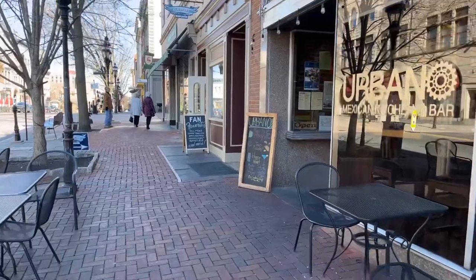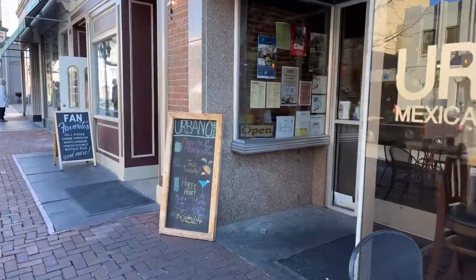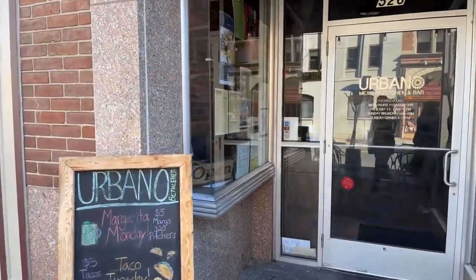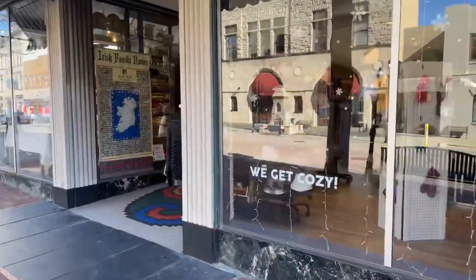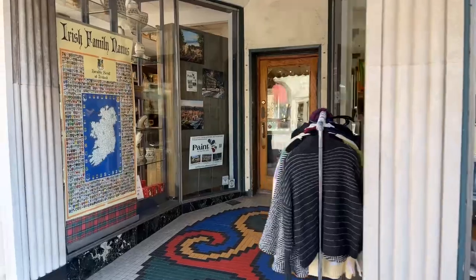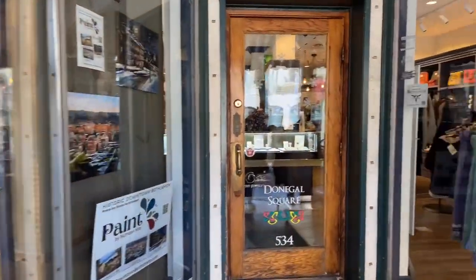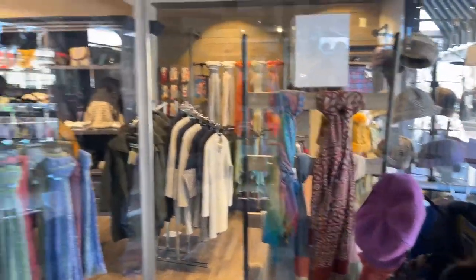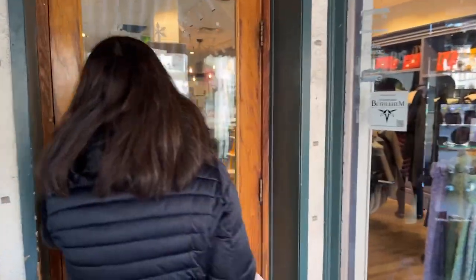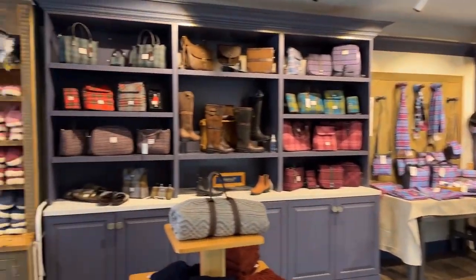This is Saturday — a lot of the stores aren't open until like 11 or 12. Here's a cute store with some nice hats and bags. I'll go in and check it out. Oh, how cute!